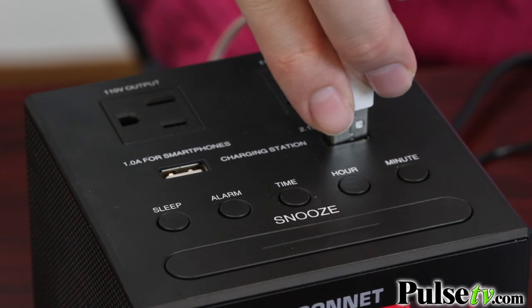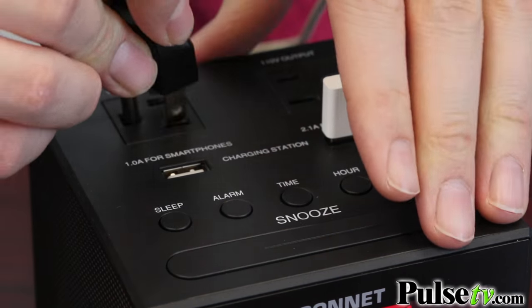This one actually includes two USB ports and two AC outlets on the top. So that means not only can you charge your phone and a tablet, but you can actually charge a laptop also.